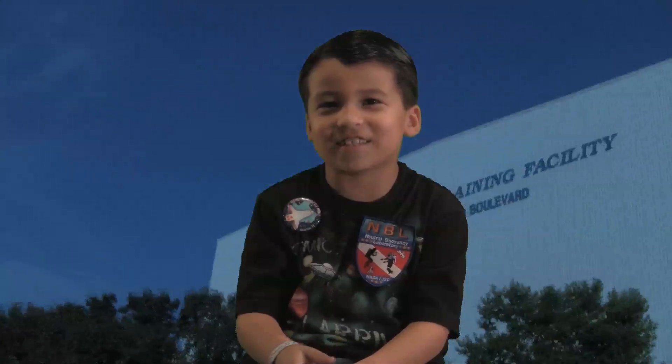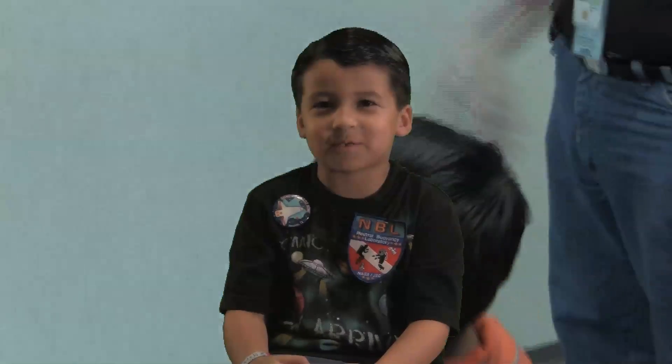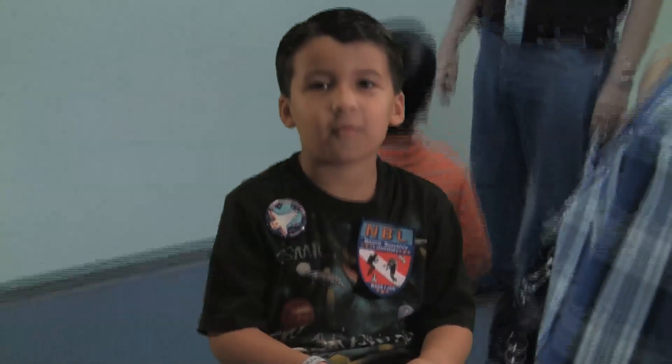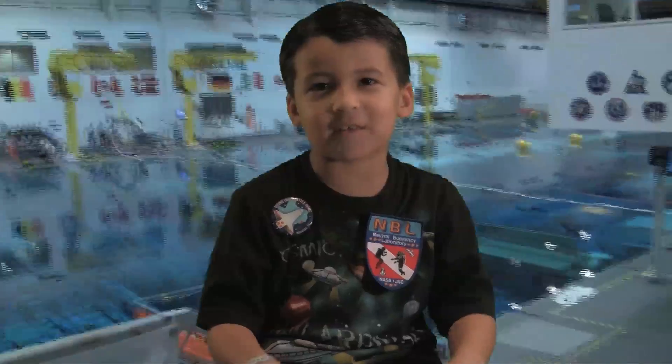My name is Etienne. This is my trip to the Sonny Carter Training Facility at the Johnson Space Center, training for ISS spacewalks. While I was there, they were training for the ISS spacewalk.